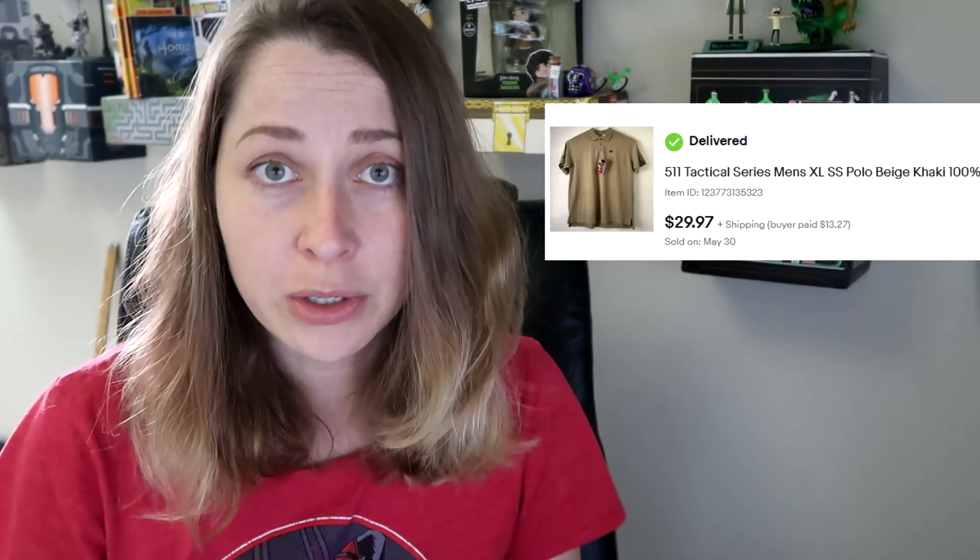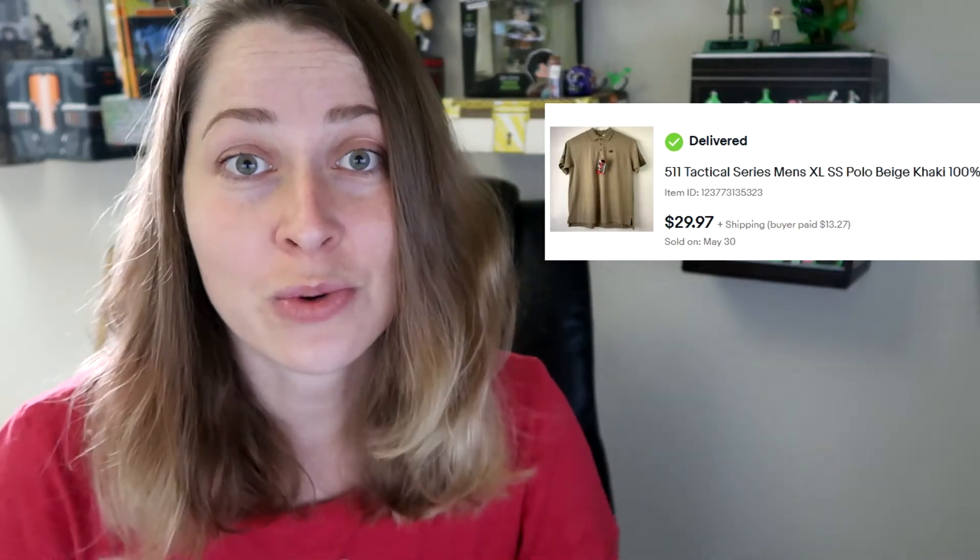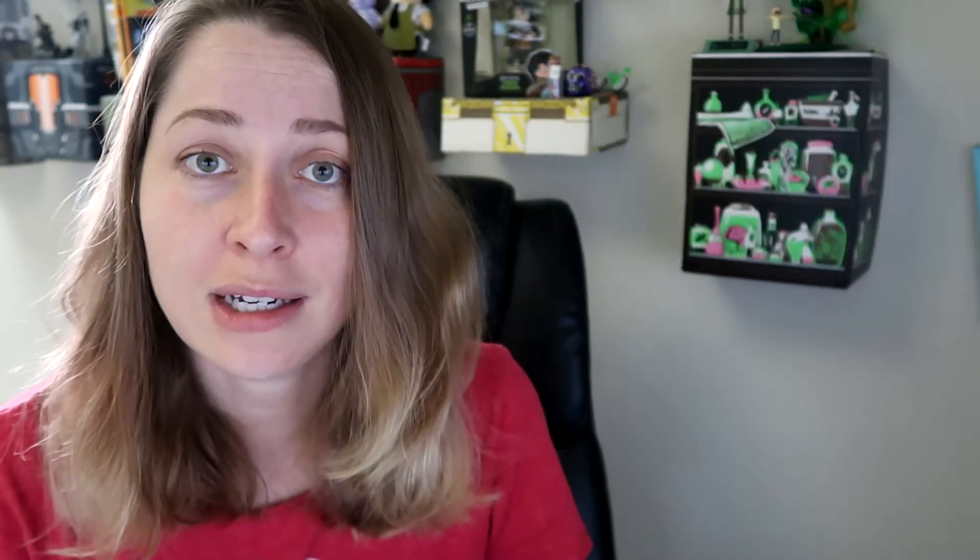The first item I sold is this 5.11 Tactical polo. I sold it overseas through eBay's Global Shipping Program — it went to the UK. I sold it for full asking price of $29.97. I found it new with tags at my honey hole, the CHKD, in a video that hasn't come out yet. I listed it the day I came home, and it sold for full asking price of $29.97. I paid about $3 for this shirt, so that was a great buy.